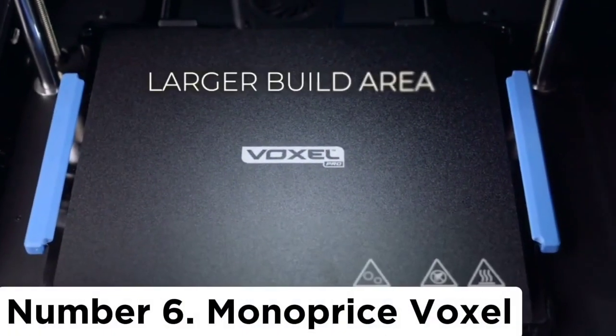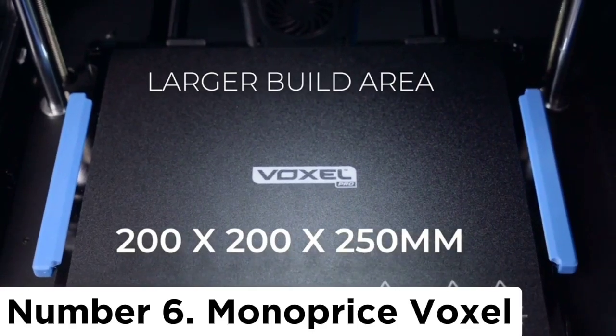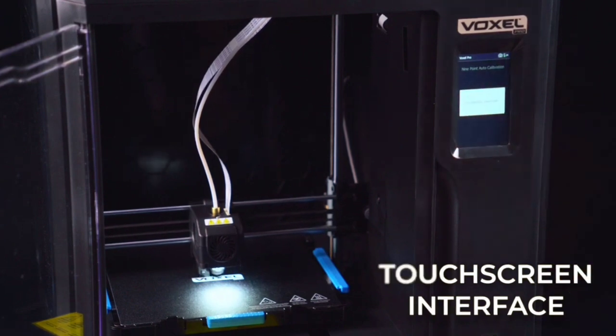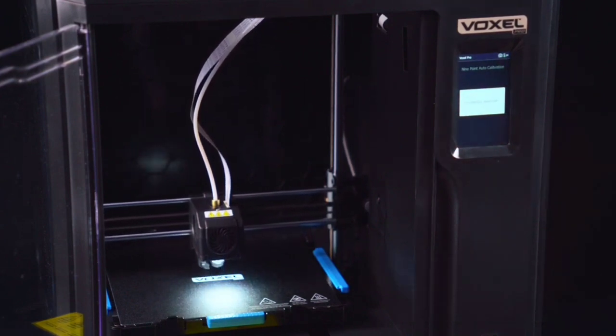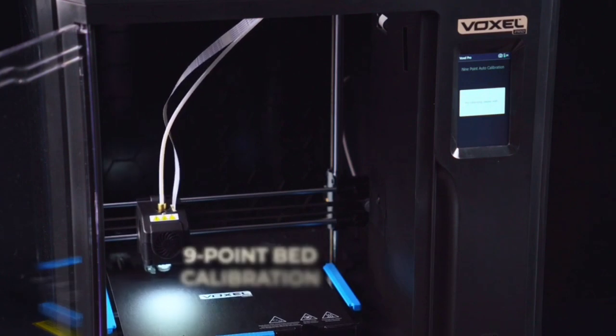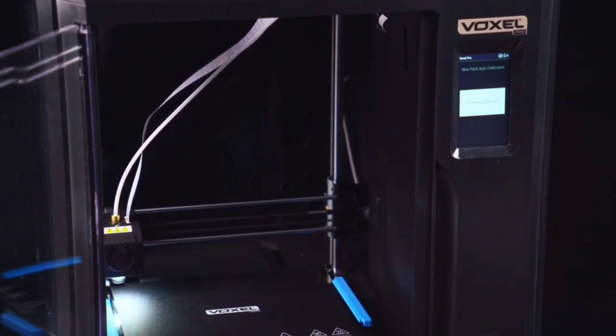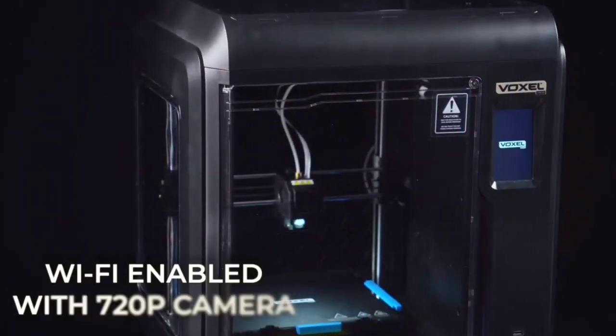Number 6: Monoprice Voxel. If you're looking to get started in 3D printing, the Monoprice Voxel 3D printer is a great choice, as it delivers high-quality prints without costing you a fortune. Novices will particularly appreciate the heated print base on the Voxel, which means more reliable prints when you use materials like ABS.